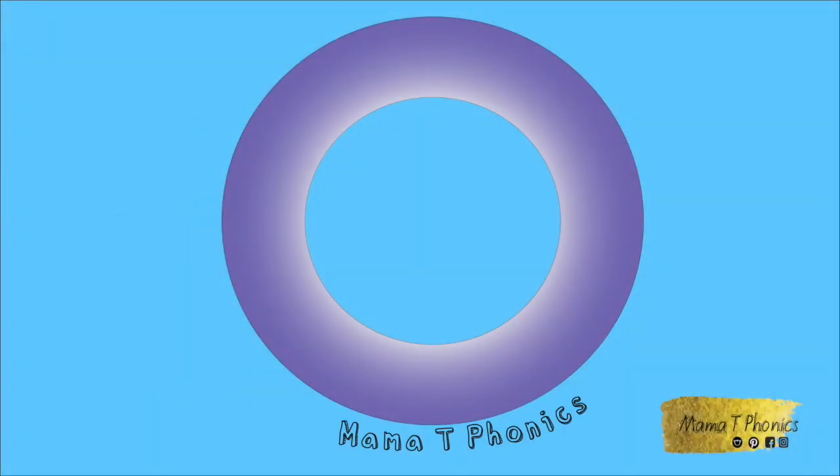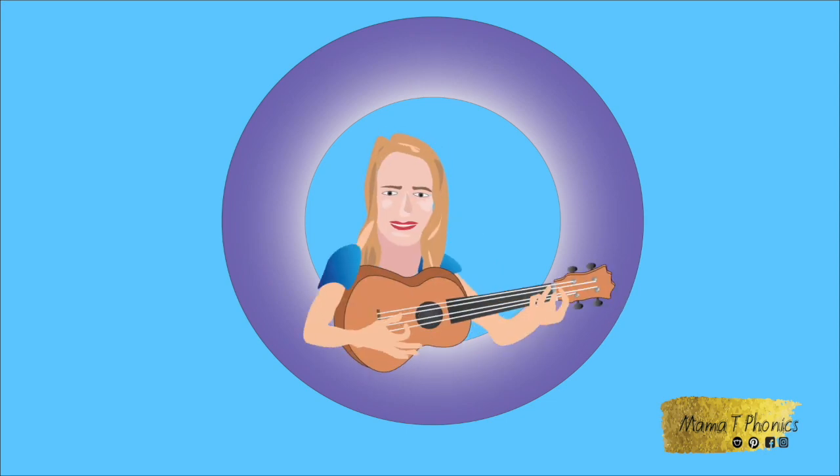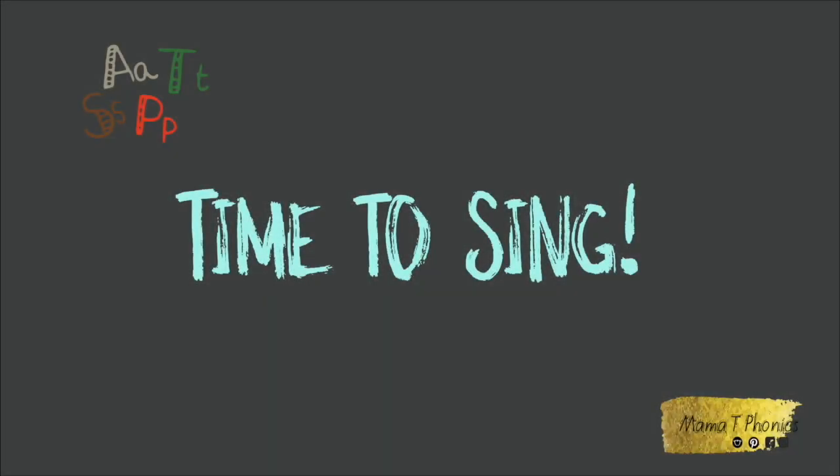Phonics, phonics, Mama T loves phonics! Welcome to Mama T's Phonics. It's time to sing!